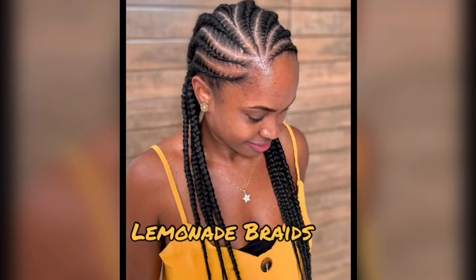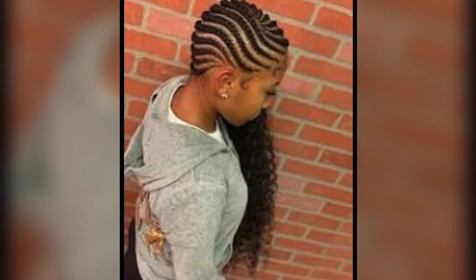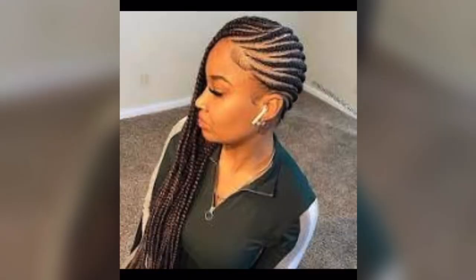Lemonade braids. Lemonade braids, inspired by Beyoncé's iconic look in her Lemonade album, have taken the world by storm. These neat, side-swept cornrow braids are a homage to African and African-American culture. Add your personal touch with colorful extensions and beads.